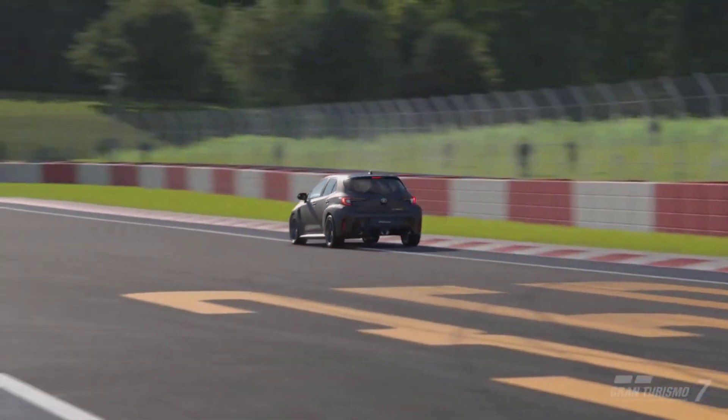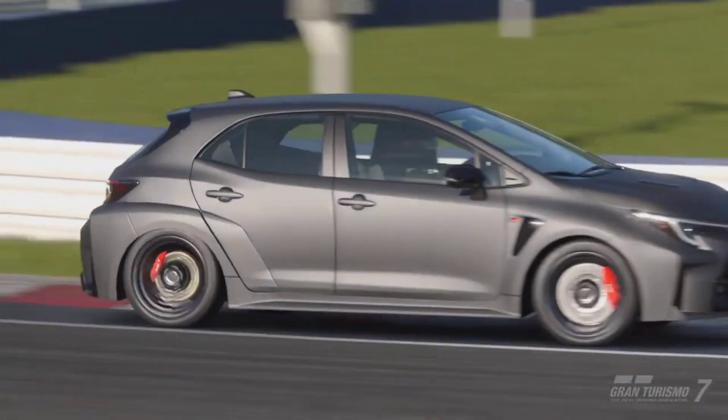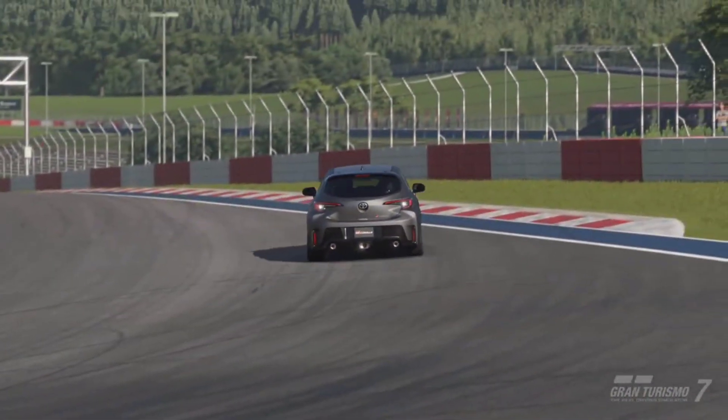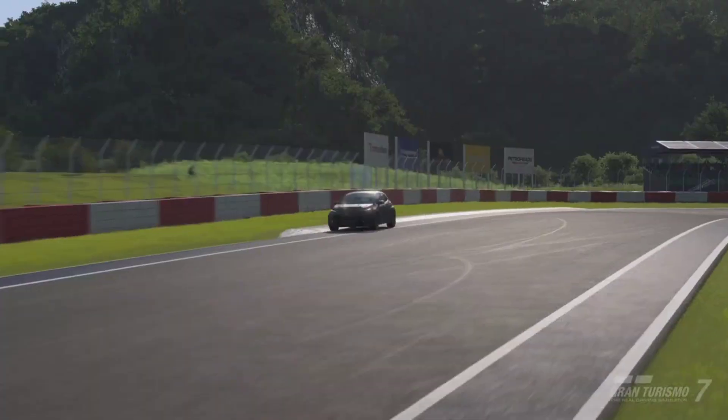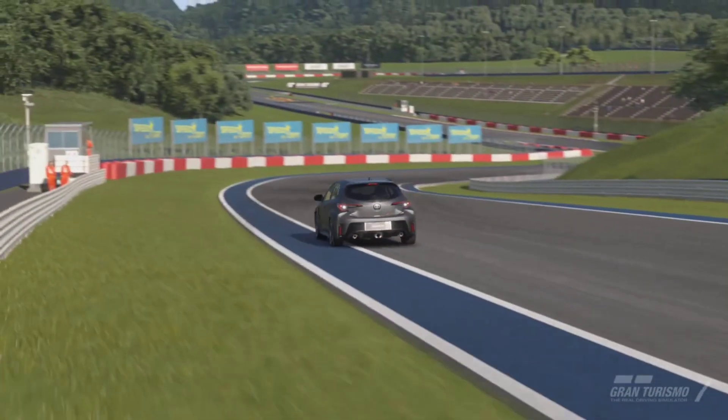One thing I must say — this is just a personal thing — but looks-wise, this is such a fantastic looking hot hatch. And if I had to pick one of them on looks alone, I have to go with the GR Corolla.